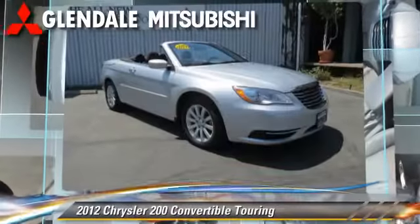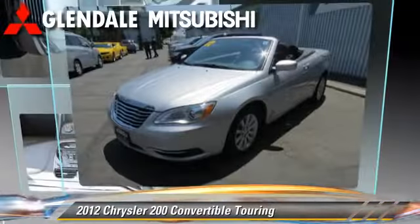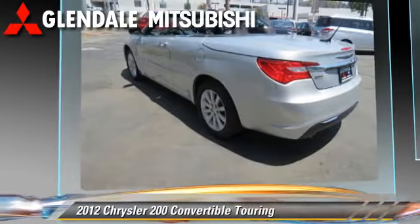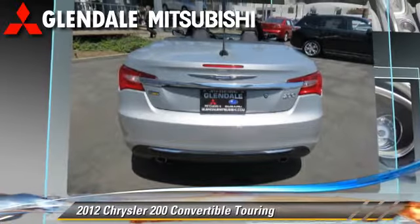Powered by a 3.6 liter V6 engine with an automatic transmission, this convertible, with fewer than 25,000 miles on the odometer, gets up to 25 miles per gallon. This Chrysler features dual front airbags, air conditioning, and power steering.